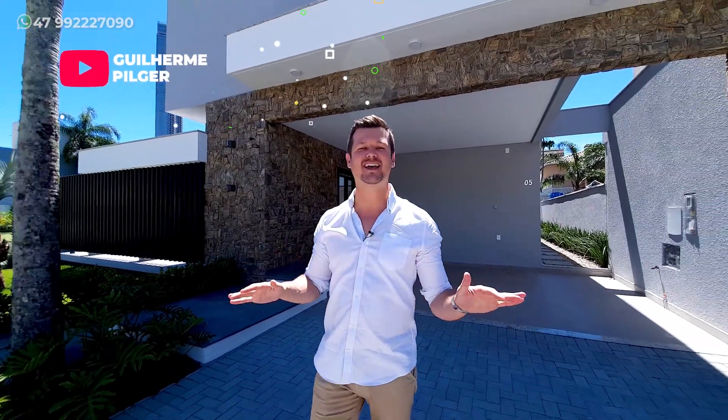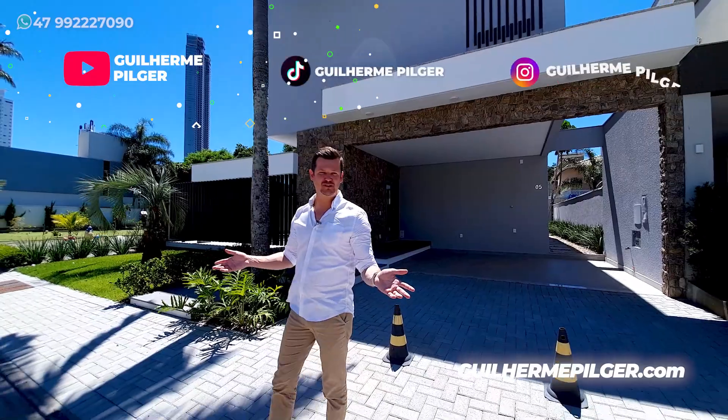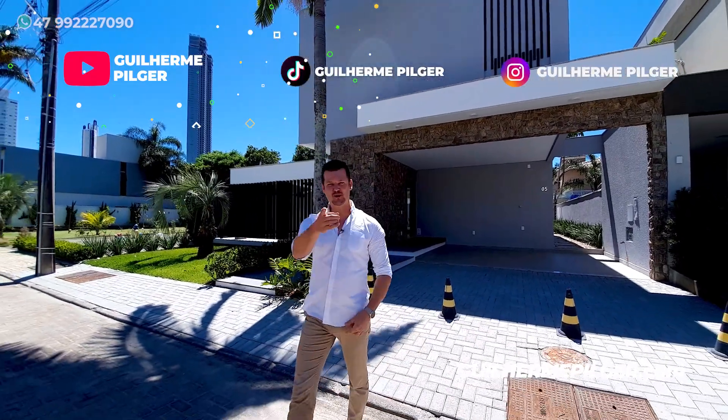Se você gostou então desse belíssimo imóvel, entre em contato comigo agora. Também me segue nas outras redes sociais e dá uma olhadinha no meu site. Eu vejo vocês no meu próximo vídeo — do seu corretor, Guilherme Pilger.